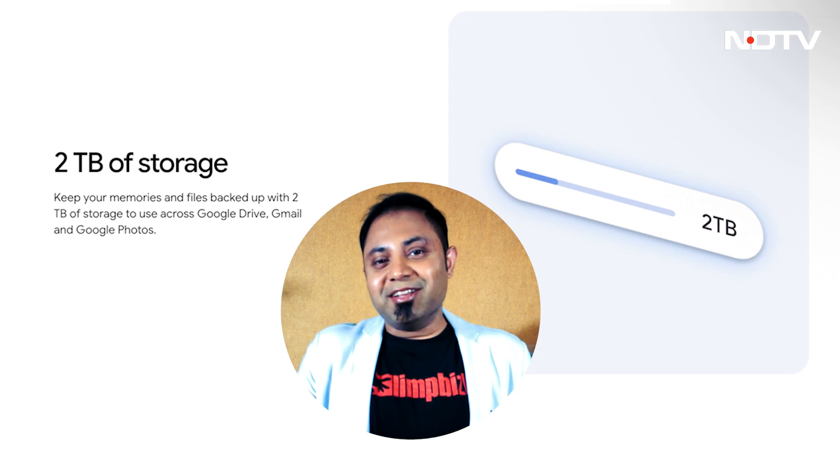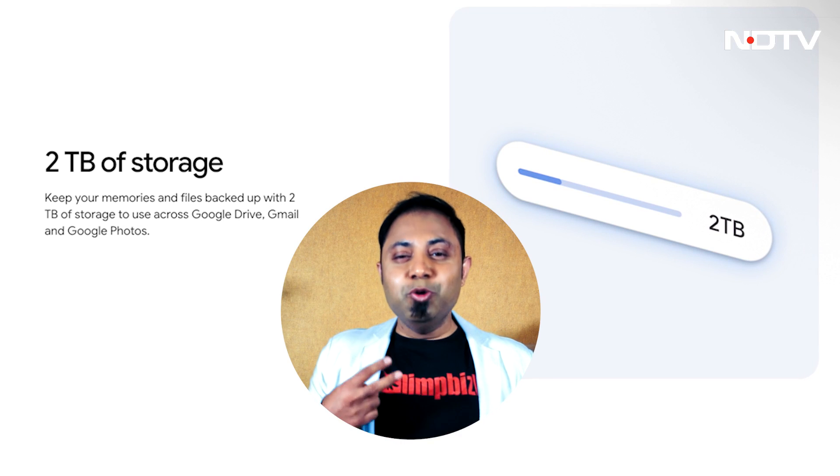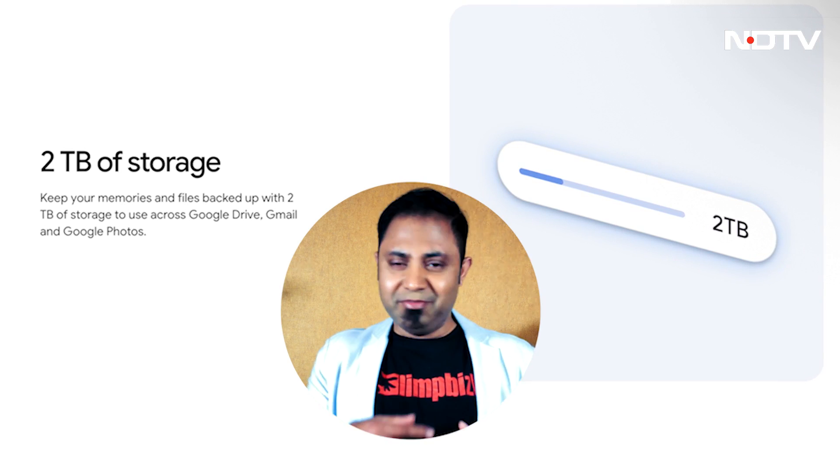Number five — I saved this one for last because, sheepishly admitting, this is why I got my Google One subscription. You get two terabytes of cloud storage, readily available anywhere, readily shareable, everywhere.